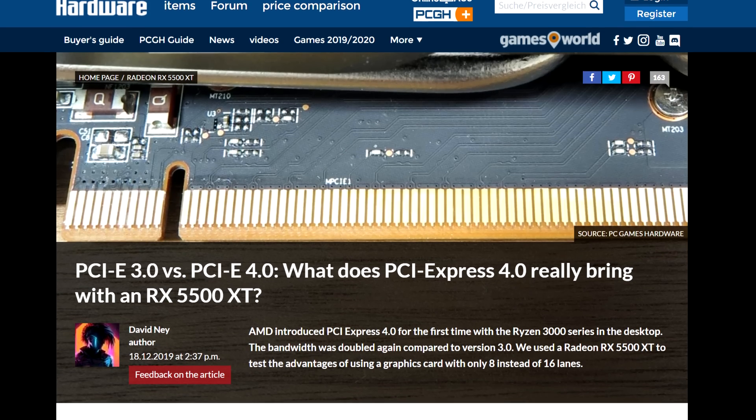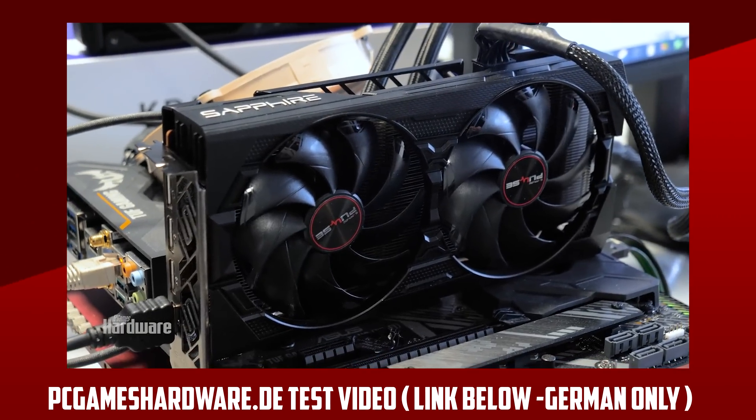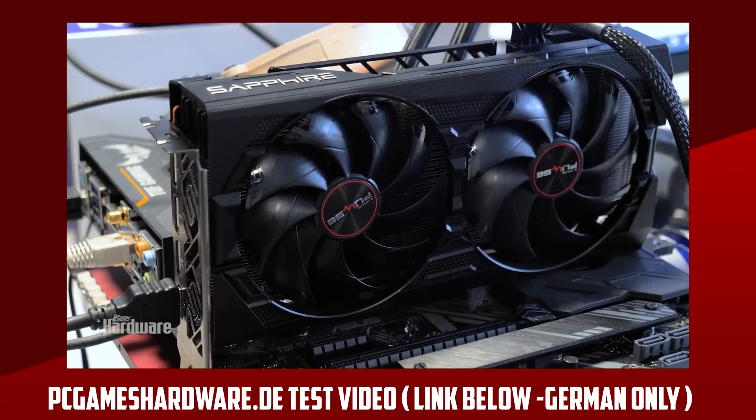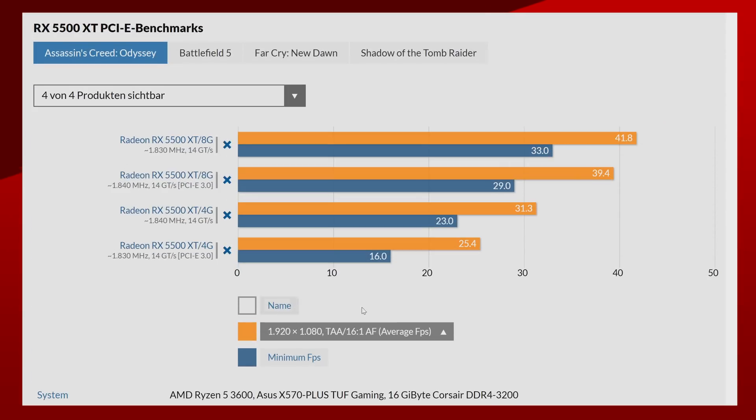German website PCGamesHardware.de tested both the 4GB and 8GB cards on an Asus X570 Plus TUF gaming board with 16GB of 3200MHz memory and a Ryzen 5 3600. Looking at benchmarks with PCIe 3.0 and 4.0 — there's a toggle in the BIOS to do that — Assassin's Creed Odyssey at 1080p shows a measurable difference for the 4GB version: PCIe 3.0 at 25fps and PCIe 4.0 at 31fps average. The 8GB version also benefits from PCIe Gen 4, but not as much.